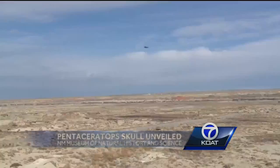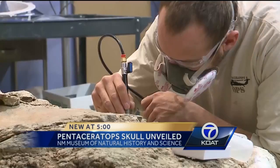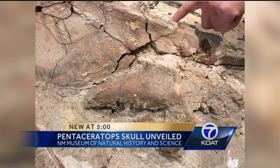A National Guard helicopter lifted the half-ton fossil last Thursday. Seven days later, paleontologists have a few bones out. You can see parts of the jawbone and some individual teeth.